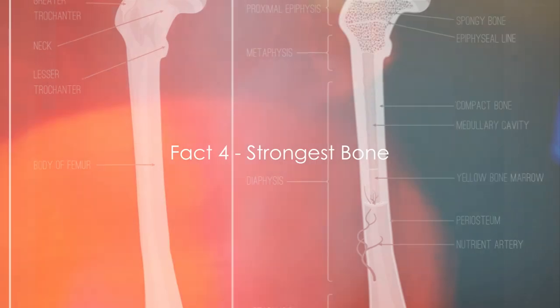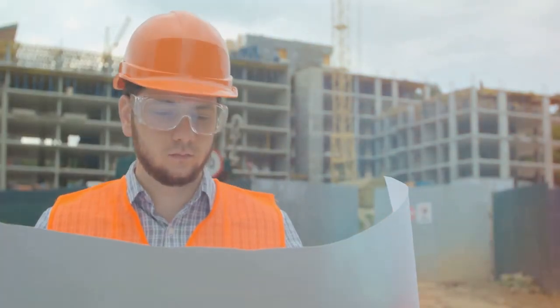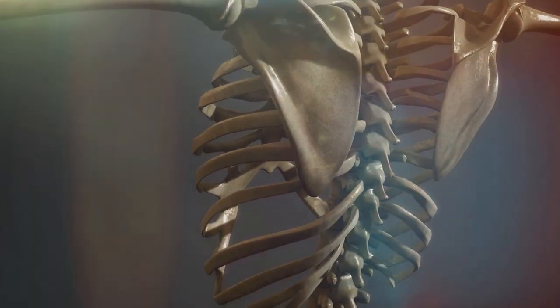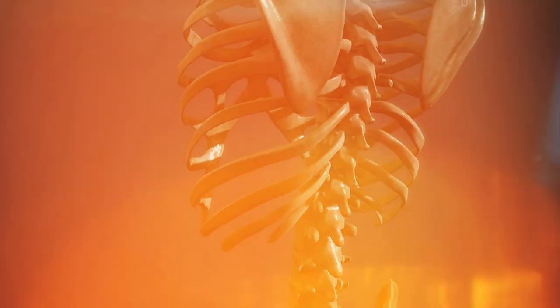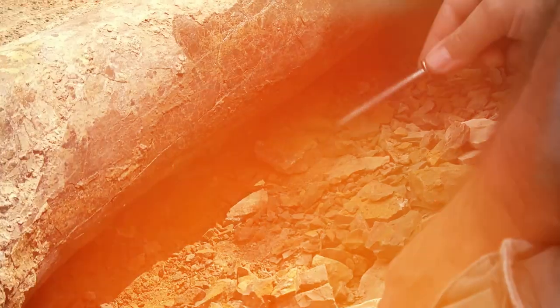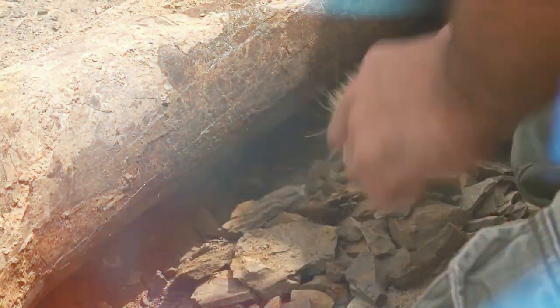Fact number four: the femur is the strongest bone in your body. The femur, or the thigh bone, is the longest, largest, and mightiest bone in the human body. It can support up to 30 times the weight of an average human — that's about the weight of a small car. This bone's strength comes from its unique structure, built like a bridge with a curved design that evenly distributes weight and withstands great amounts of stress. In fact, the femur is so robust that it's harder to break than a piece of concrete of the same size.